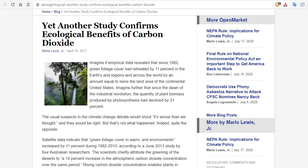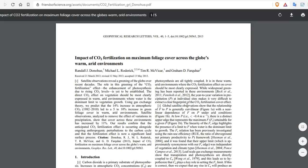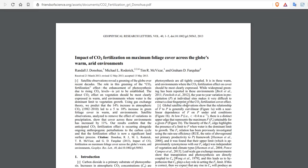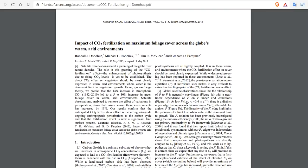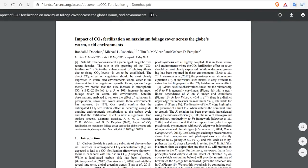Yet another study confirms the ecological benefits of carbon dioxide. In the middle of the global warming scare, a bunch of climatologists went out, and even NASA confirmed this in a paper, that the Earth has been greening. Earth is greening. Here is the paper: 'Impact of CO2 fertilization on maximum foliage cover across the globe.' Increase in CO2 from 1982 to 2010 led to a 5% to 10% increase in green foliage cover over the Earth. So increased CO2 — which is what we should call it, not global warming — leads to the greening of the Earth.